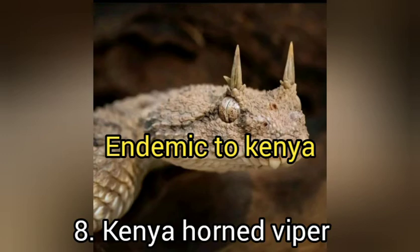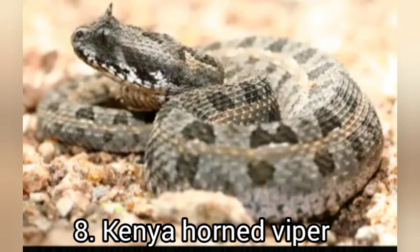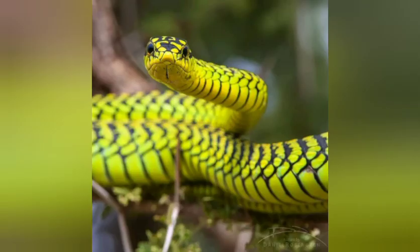The eighth snake is the Kenya horn viper, named for the two tiny horns on its head. This one is also endemic to Kenya, just like the Mount Kenya bush viper. Importantly, both of these vipers are vulnerable and in need of special protection due to poaching. They are seriously being poached and are on the verge of going extinct, facing threats from habitat destruction and illegal collection for the European and American exotic pet markets.